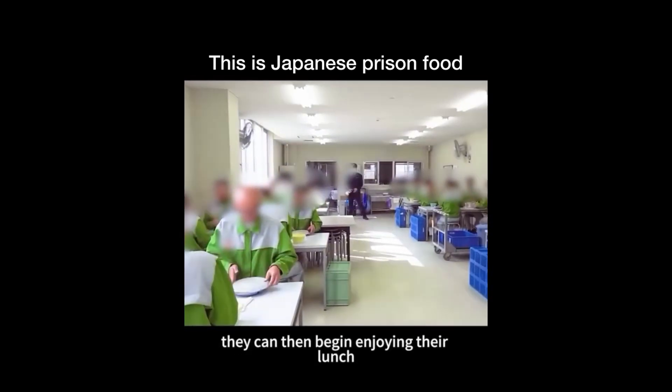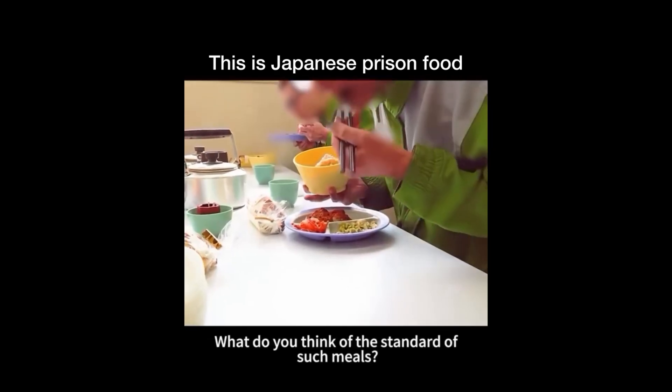At the command of the guards, they can then begin enjoying their lunch. What do you think of the standard of such meals?